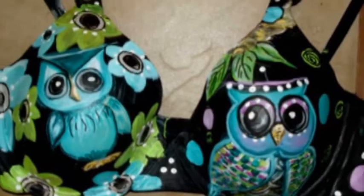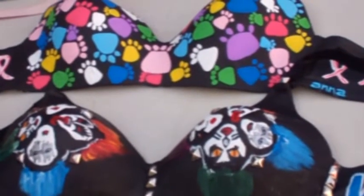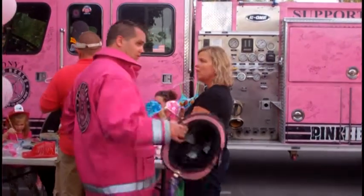I have a couple of friends that have gone through breast cancer and they're breast cancer survivors. And I actually have an aunt who died of breast cancer. So I dedicated my bras to them. I thought it was just a really unique way to get people's attention and to raise awareness for breast cancer.